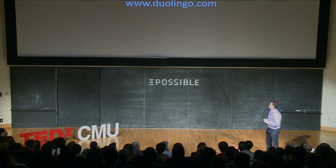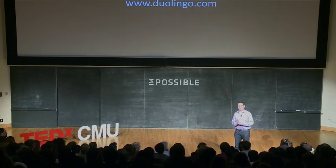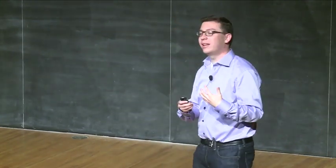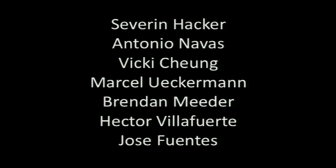So, here's the site. We haven't yet launched, but if you go there, you can sign up to be part of our private beta, which is probably going to start in about three or four weeks. Duolingo is the work of a really awesome team, some of whom are here. Thank you.